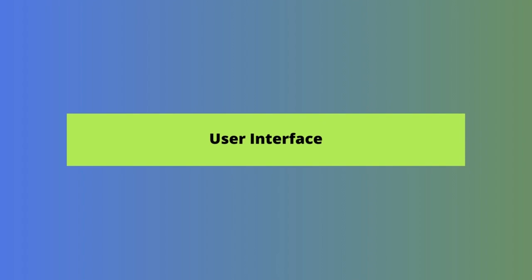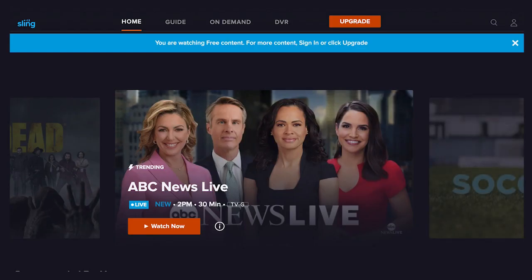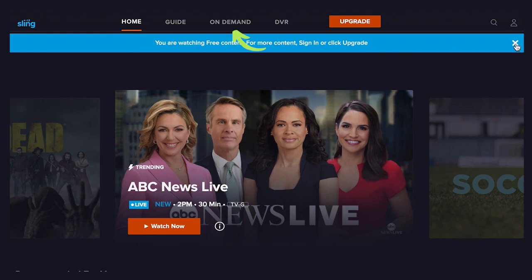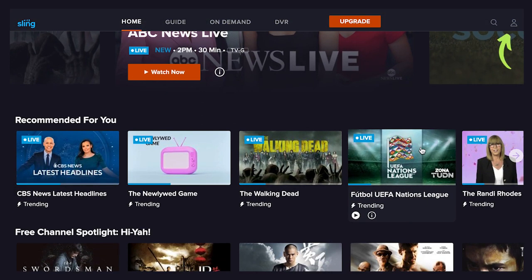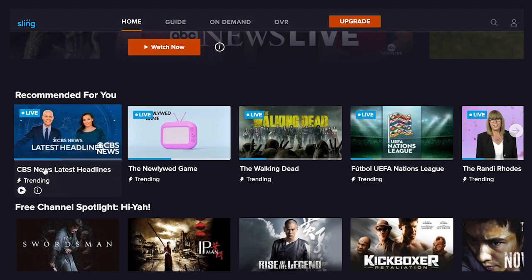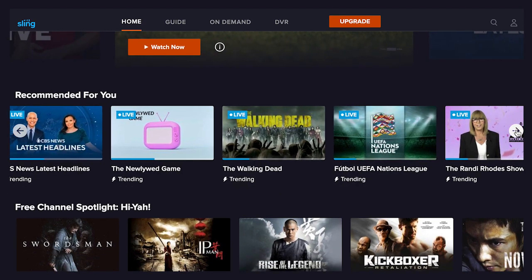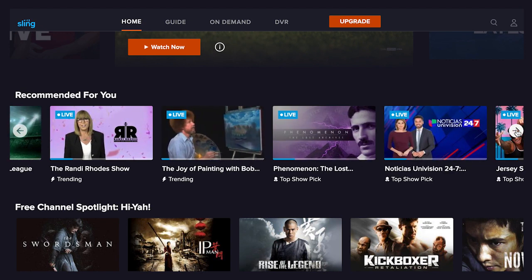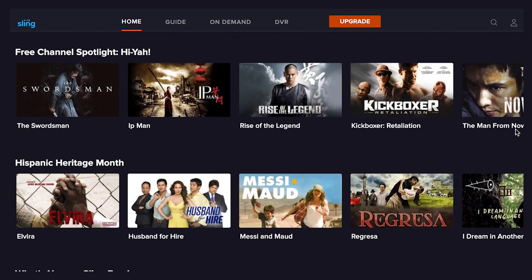Now let's take a look at the platform, including what's on it and what it's like to use it. On your TV or at watch.sling.com, you'll see a homepage with four options across the top: Home, Guide, On Demand, and DVR. Next to that is a big orange button that says Upgrade, followed by a search icon and a profile icon. And as Sling tells you plainly, you are watching free content. Scrolling down, you'll see rows of content starting with Recommended For You and a Free Channel Spotlight.